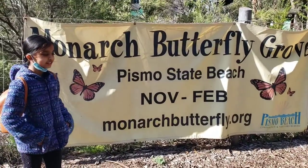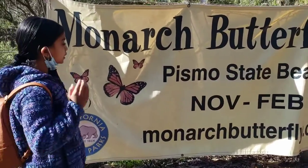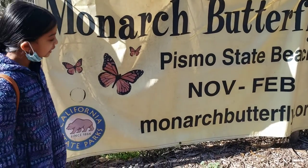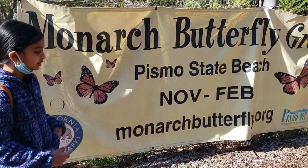Hi friends, so today we are in the Monarch butterfly and I am here at the small beach. And it is full of butterflies. We are going to see how many butterflies — it is about a thousand butterflies.